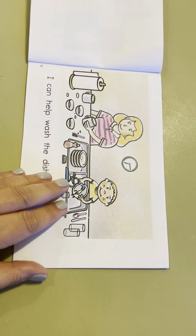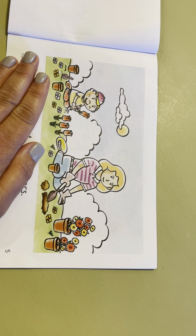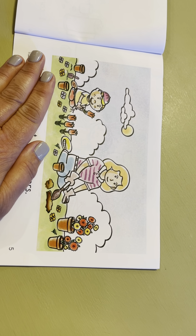What's he doing right here? He's helping washing a car. He's helping probably his parents by washing the car. That's nice, isn't it?